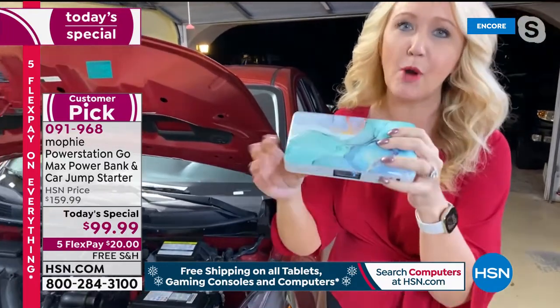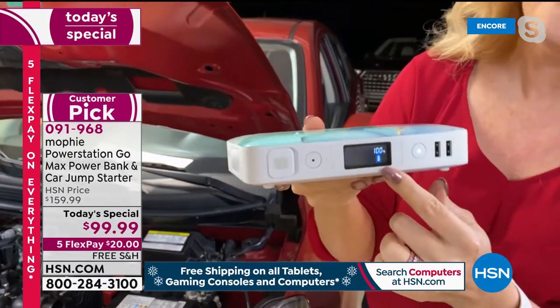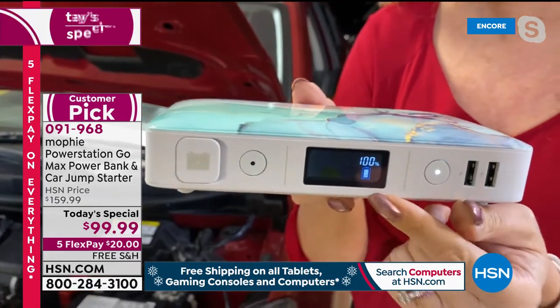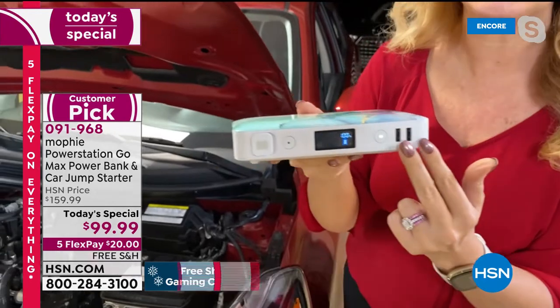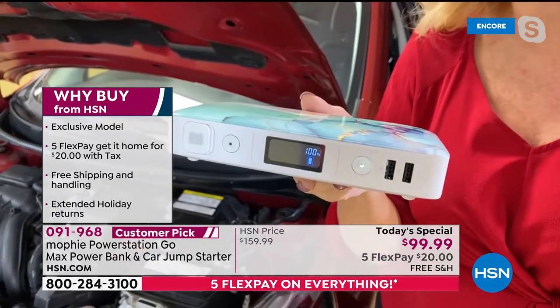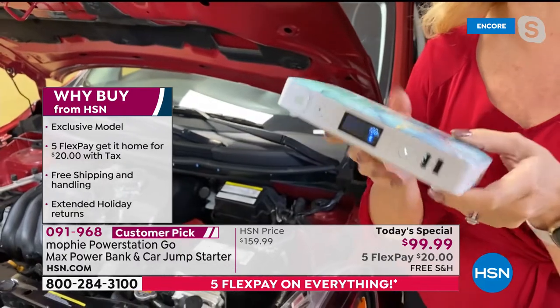For the very first time, you have an actual LCD screen so you can see when it's time to charge your Mophie — your battery indicator is right there. You also have two high-speed USB ports that will charge your phones and tablets at 2.4 amps. Most portable chargers out there are one amp, so this is nearly two and a half times faster than other chargers.